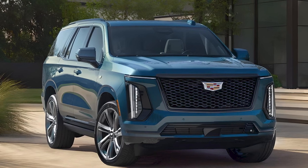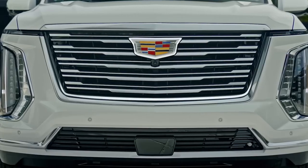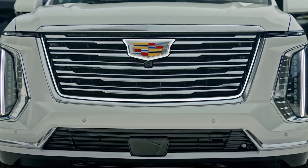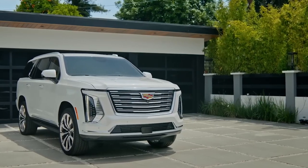The Escalade's exterior updates include a revised face featuring a larger grille with new patterns, squinting daytime running lights below the hood crease, horizontal LED headlamps, and an available illuminated grille surround.